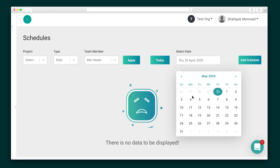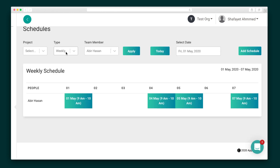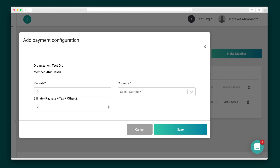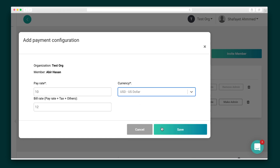TimeTrack by AppLoy also lets you schedule your employees, and it's as simple as checking off their workdays and filling in their hours. Finally, under the payroll menu, you can add the hourly rates for you and your team. This way, you can accurately invoice your clients or calculate payroll for your team.